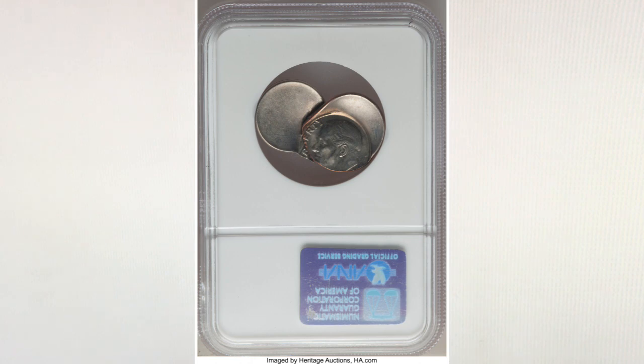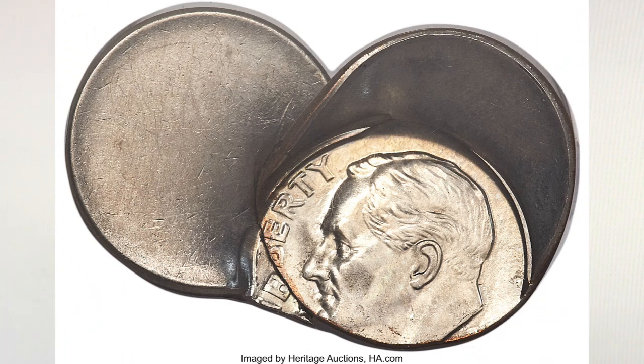We like this coin a lot. We wish we could have it in our huge error coin collection, and we hope you like it too. If you did, please like, share, and subscribe. Thank you for watching, and until next time, J and B signing out.